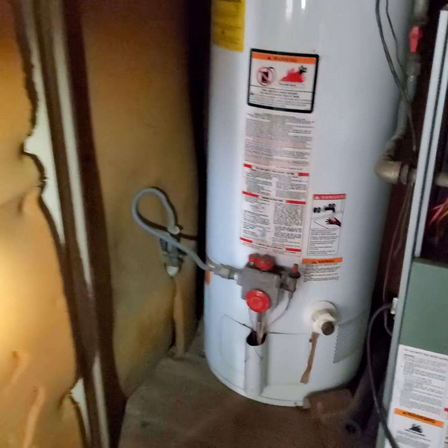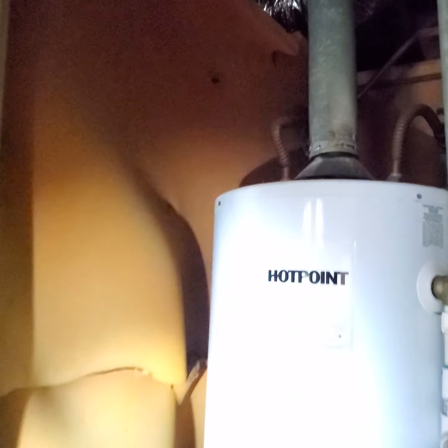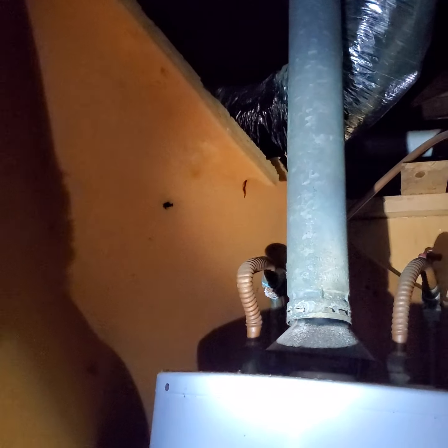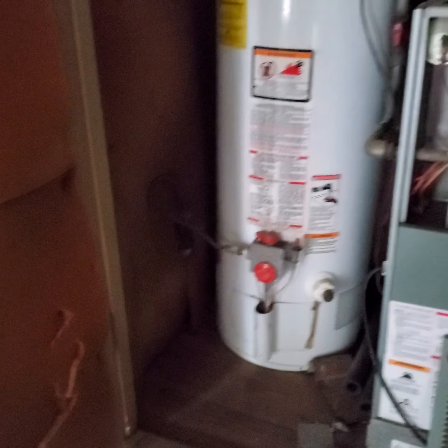And this whole closet is lined in foam rubber — like little squishy foam. The whole thing, including the inside which has fallen down and is now touching the exhaust stack for the water heater. Both doors, in close proximity to the burner, are covered in foam.